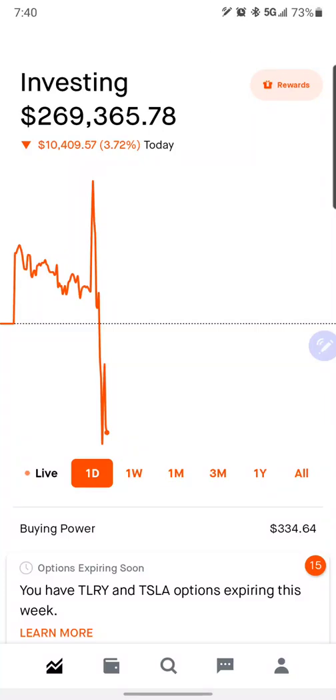Good morning, everybody. Jason here. Happy Thursday. Hope you guys are all having a great day amidst all this craziness. Starting off the day down about $10,000.